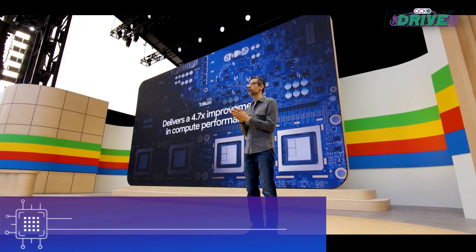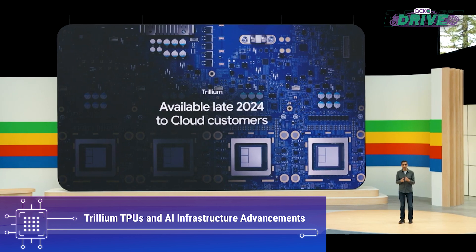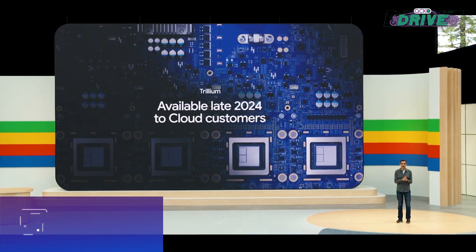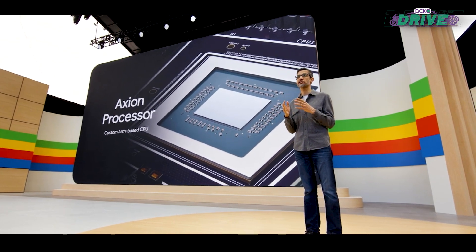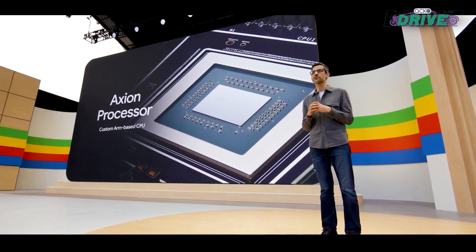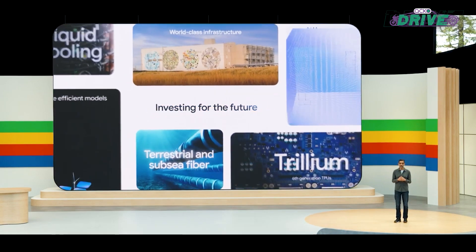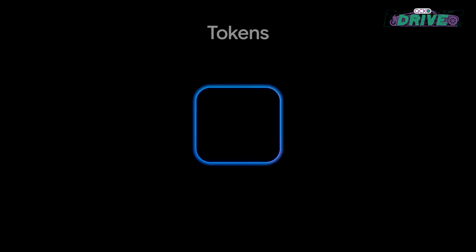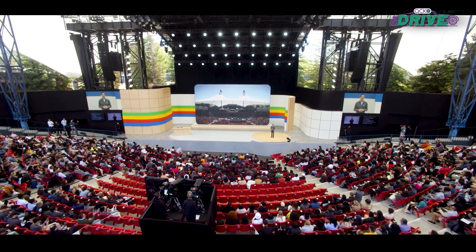To support the growing demand for AI computing power, Google announced its sixth generation of TPUs called Trillium, delivering a significant improvement in performance per chip. Alongside TPUs, Google offers CPUs and GPUs to support any workload, including the new Axion processors and NVIDIA's cutting-edge Blackwell GPUs. Google's AI hypercomputer will allow businesses and developers to tackle more complex challenges with increased efficiency.